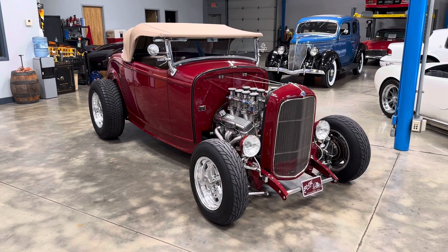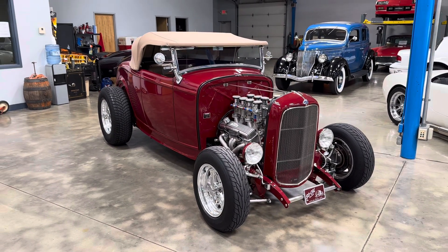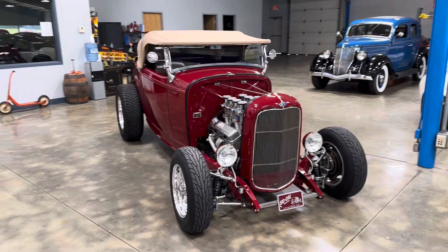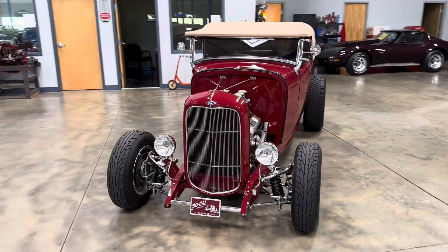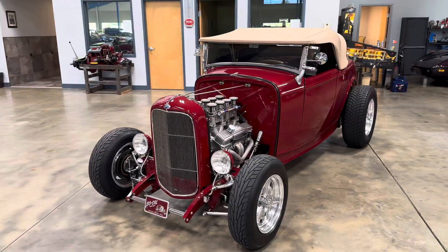Hey guys, Chris here from John Kufleitner's Galleria of vintage, classic, and pristine cars. We're doing a quick walk around and start, and I want to show you the headroom here in this 1932 Ford.